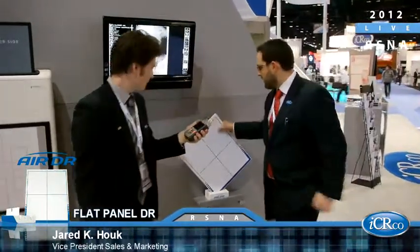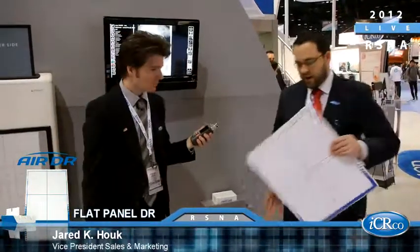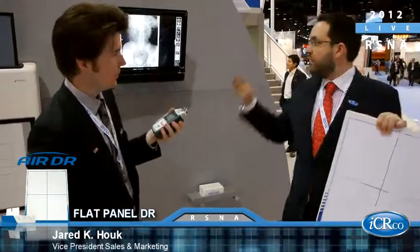This is called the AirDR — IC Arco's wireless flat panel detector. We're pleased to introduce our wireless DR panel, cassette-sized 14x17. It has the ability to automatically acquire images and send them wirelessly to a workstation. This is a CsI or cesium iodide-based detector. It's 2.8 kilograms, the lightest DR panel on the market, and has the ability to acquire images in three seconds.